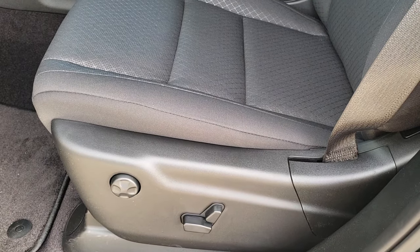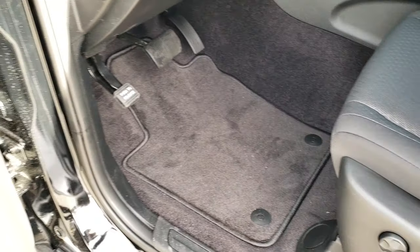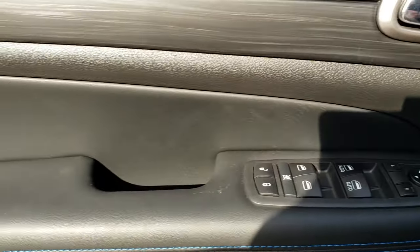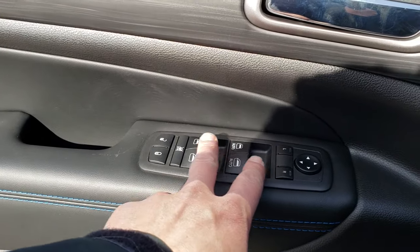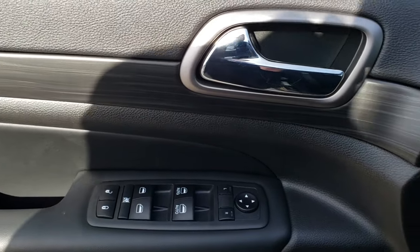You get a power driver's seat with driver's side lumbar. Factory floor mats, of course. On the door here, you get the blue stitching. Power windows, power locks, power mirrors. And the nice dark gray wood grain trim.